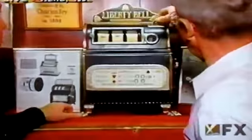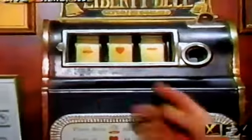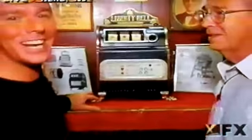Yeah, it works. Wow, we almost have three Liberty Bells. That pays — I have to pay — that pays 20 coins. And we're going to check out more of Marshall's incredible slot machines when we come back, John. All right, J.D., looking forward to it. Thanks a lot.